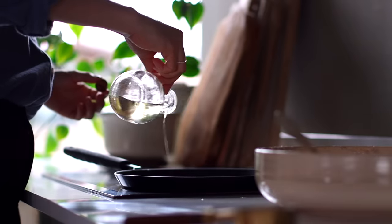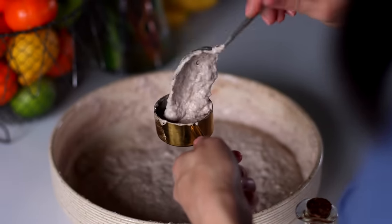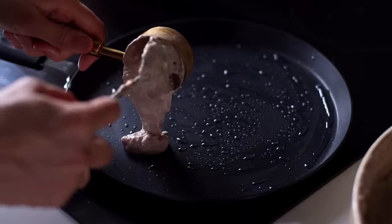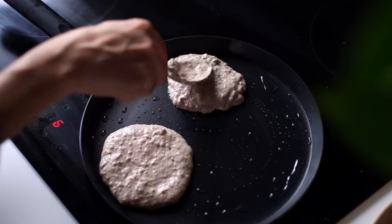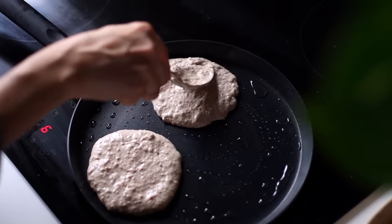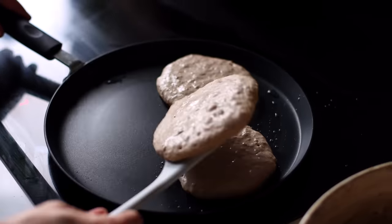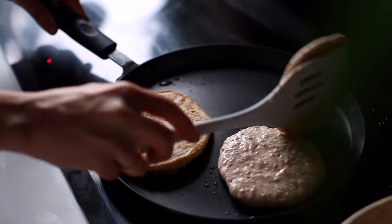Heat up a non-stick crepe pan with just a little bit of oil. Scoop up about a quarter cup of the batter and add it to the pan. Using the back of a spoon, spread it out into a thin, round, pancake-like shape. Just keep in mind these pancakes rise quite a bit. Cook them for a couple of minutes on each side — once the bottom is lightly golden, flip it to cook on the other side.